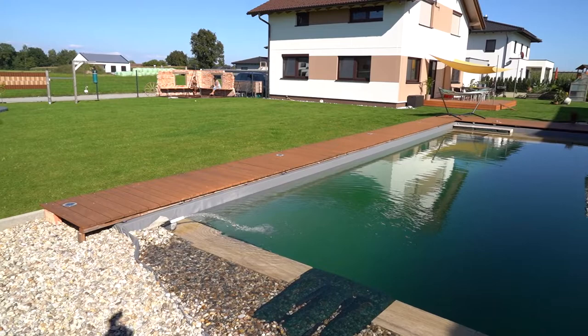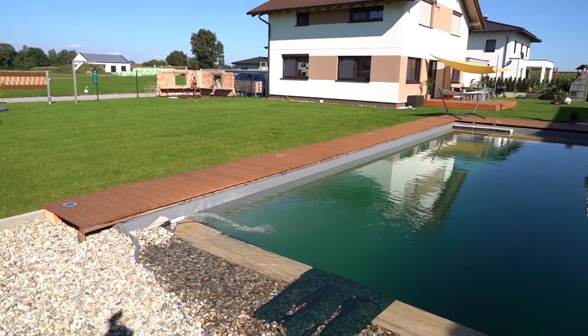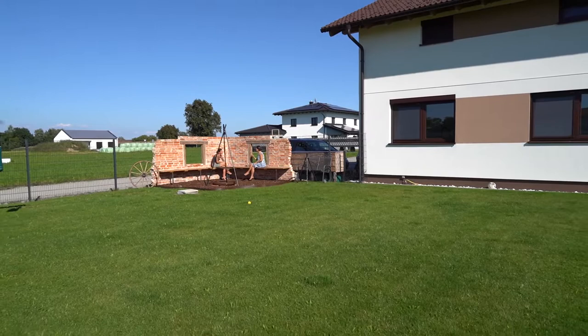Two years ago in January we signed the contract, and in November we moved in. Then in the garden planning — when the house was basically finished — we started with the swim pond project, working with the Teich Doctor. The organization is in your own hands: excavations, gravel, lining, professionals — you have to organize and buy all that beforehand.